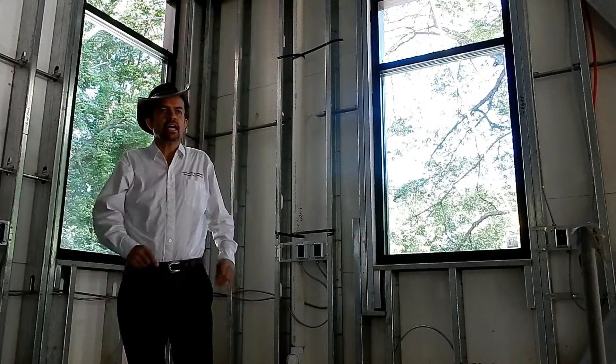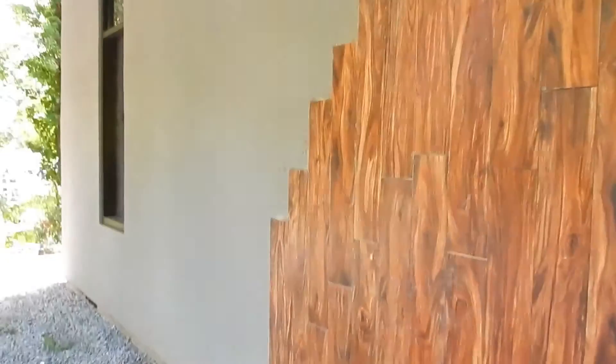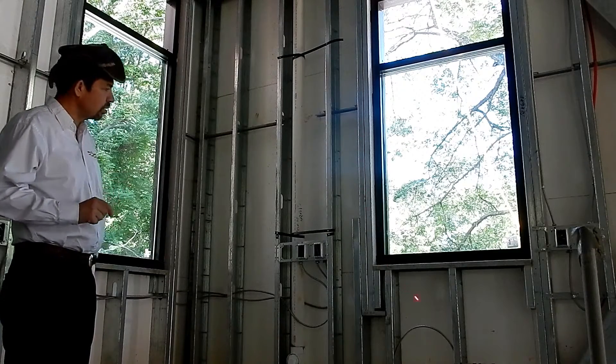Here we are at the interior of the walls of the ACI precast lightweight fire-rated ASTM E119-12 building system. There's no need for any other batt insulation or any type of insulation inside these walls.